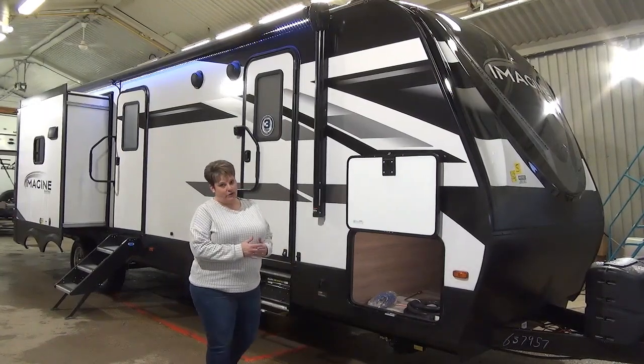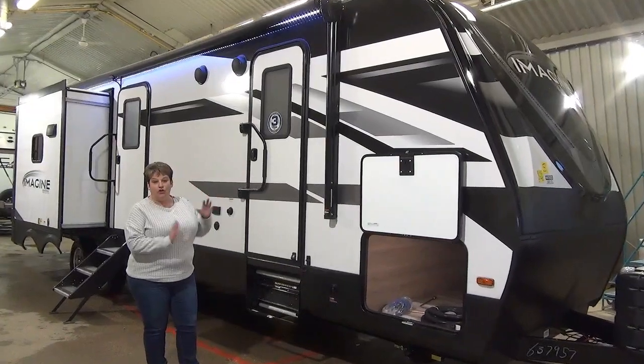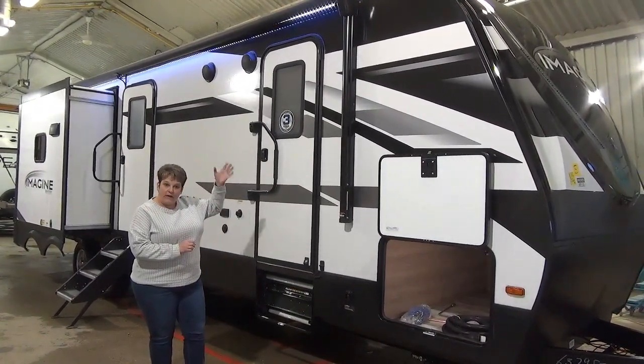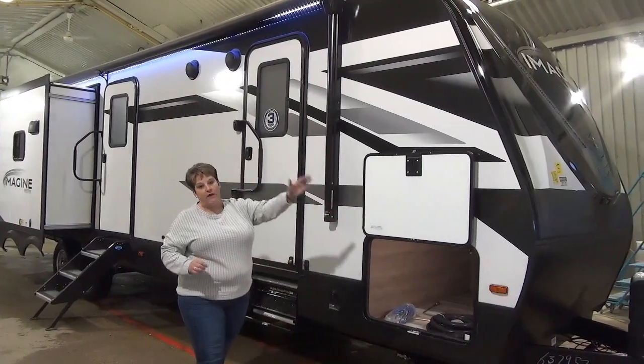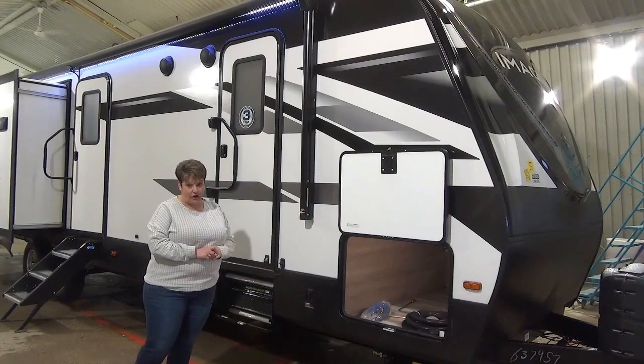Weighing in at 8,500 pounds dry, Imagine by Grand Design has great insulation — a very well-built coach. You have R40 in the roof, wrapped all the way around to the front cap, and a triple insulated underbelly with an R-value of 30.